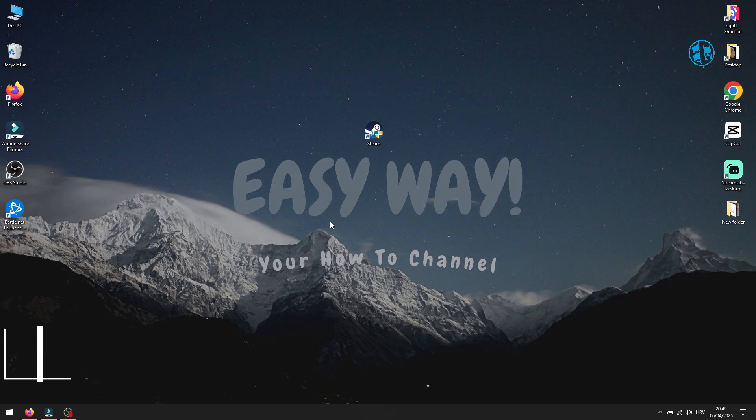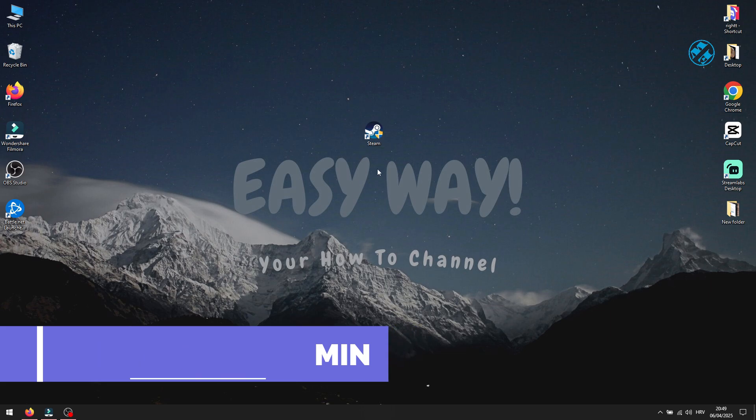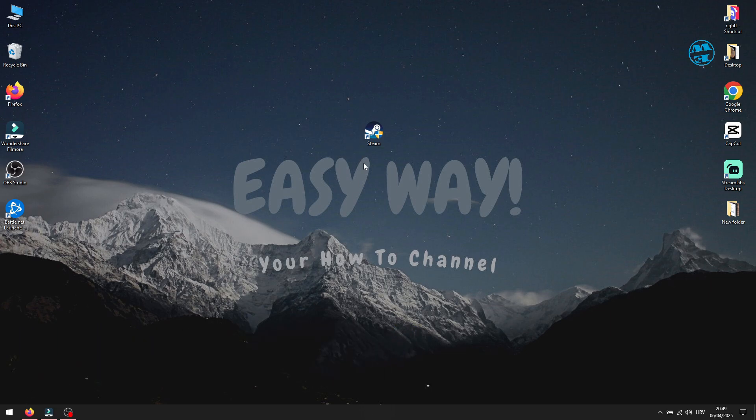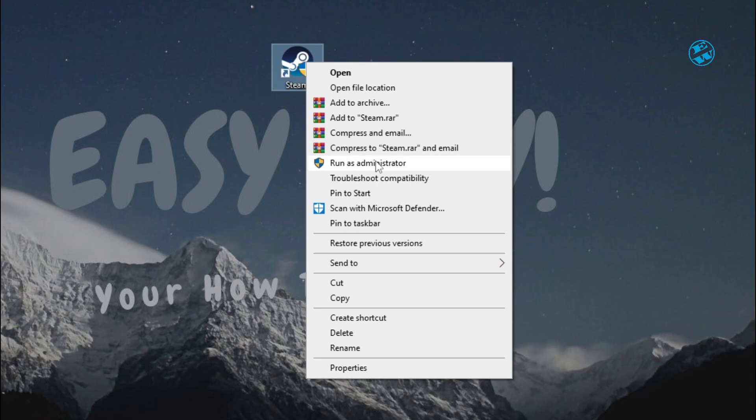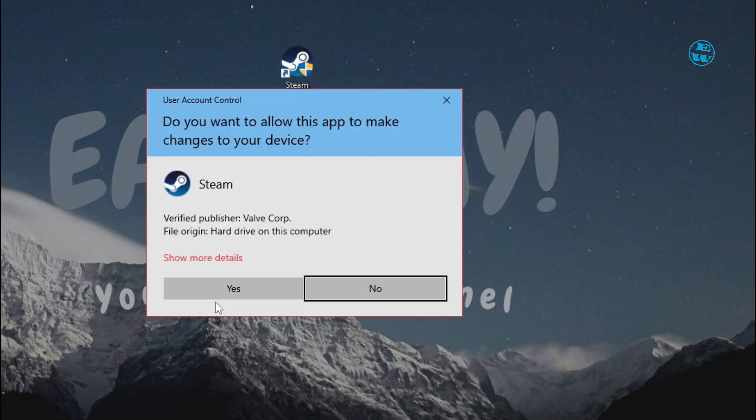If that didn't do the trick, let's try running Steam as an administrator. Sometimes Windows blocks Steam from making necessary updates, and running it as an admin fixes that. Right-click the Steam shortcut and click Run as administrator. If Steam opens up this time, that means it was just a permissions issue.